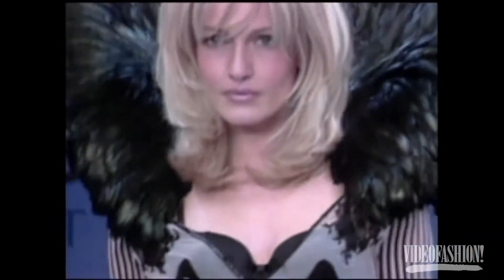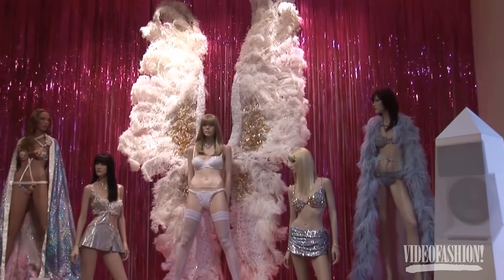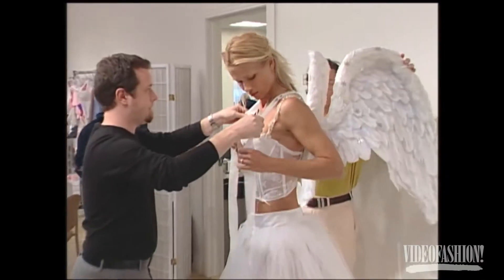I wanted to show how these things look in real life. They have archives — they have these huge wings that Heidi wore, and they're like 12 feet high. You're thinking, how the hell is this person wearing this wing? It's so much work. They spent 150 hours making that.